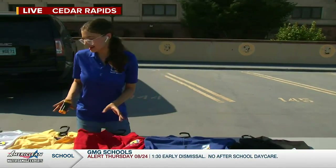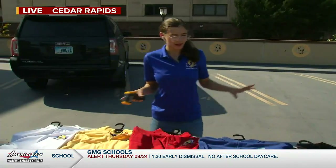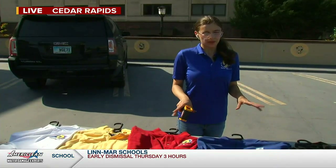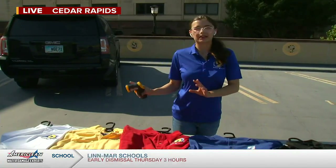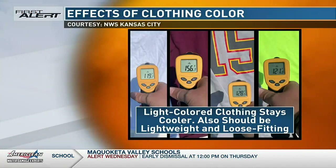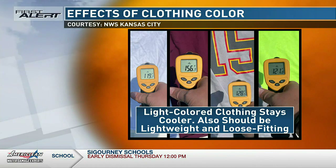Lighter colors like the yellow and the white really seem to be a little bit better than these darker colors. So if you're heading outside today — which honestly I don't recommend — make sure to wear light, loose weighted clothing. Coming up in the next half hour I have another experiment with water showing again how these darker colors really do cause temperatures to rise when you're wearing them.